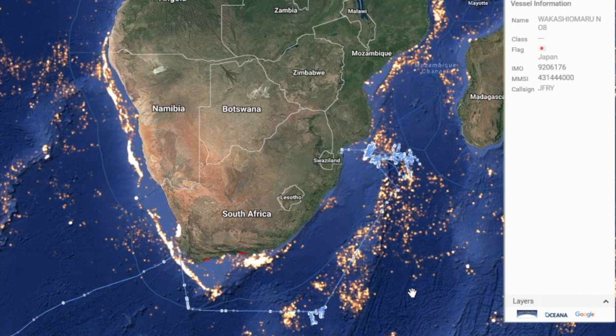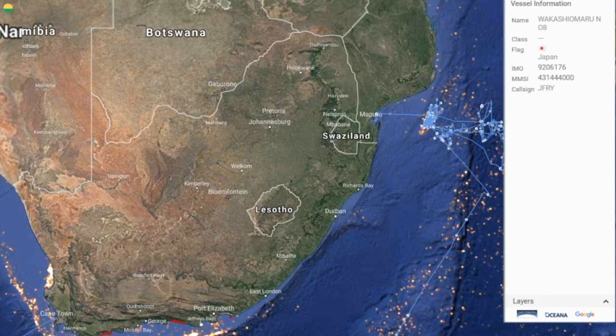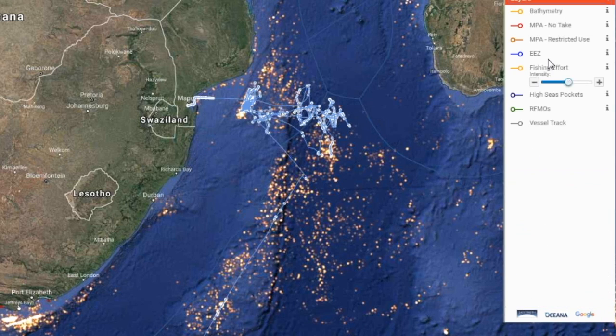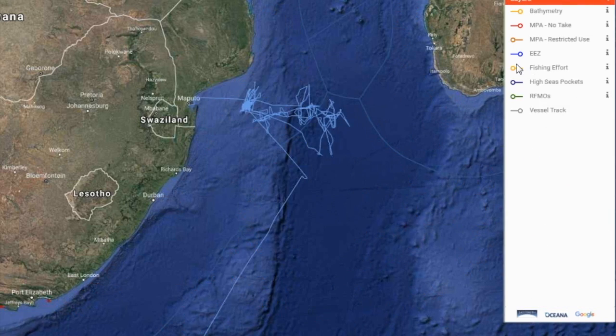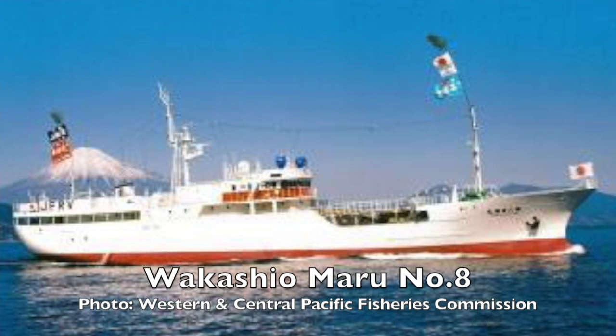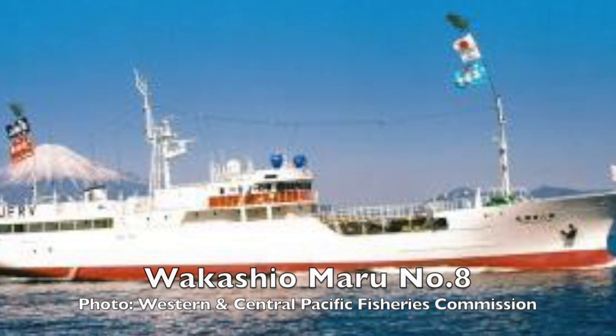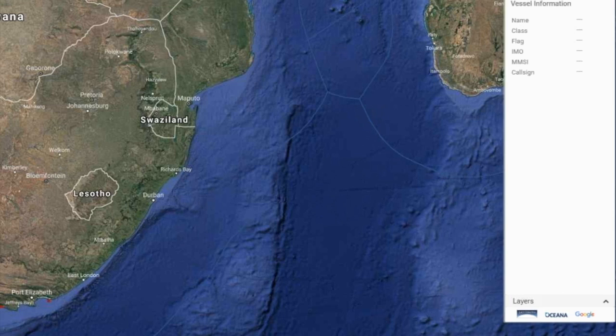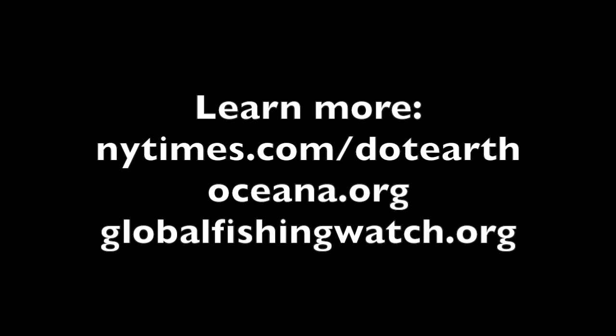Zooming in on a specific Japanese vessel called the Wakashio Maru, you can see the track it's making inside the EEZ and also going outside of it. At the very least, this creates the potential for countries to say: you're on our highway but you're not paying the toll. Before, they had no idea who was on their highway.